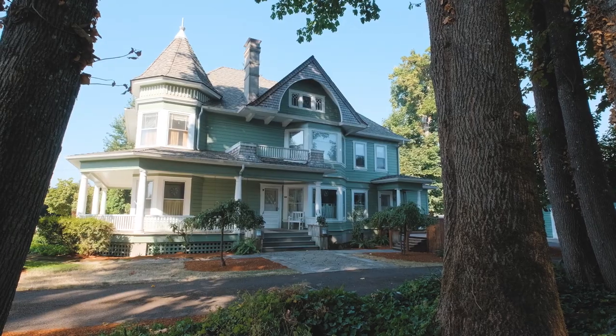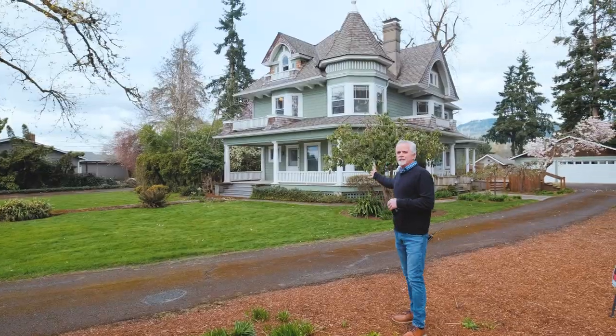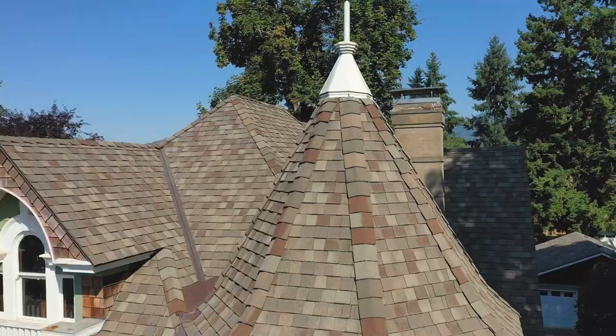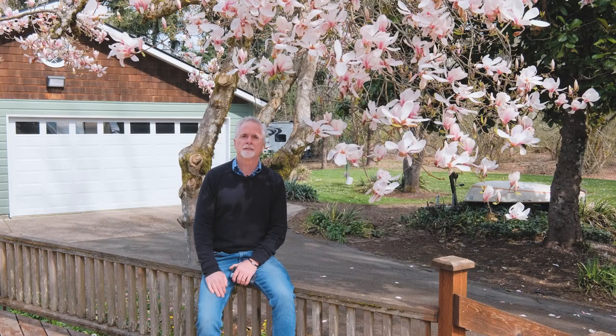The moment we've been waiting for — I'm going to show you the house. It is a gorgeous Queen Anne Victorian. There she is. She is beautiful. Built in 1889, she's well over 100 years old, but it's just been meticulously maintained.